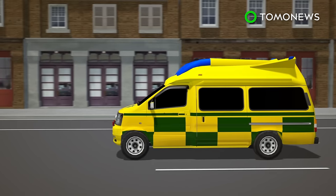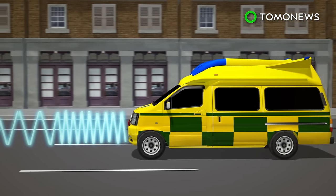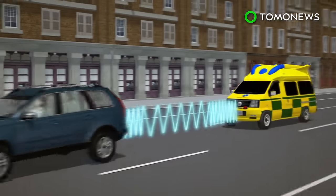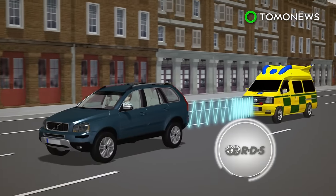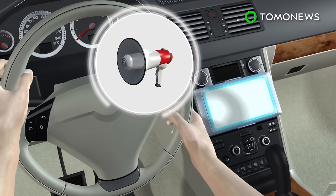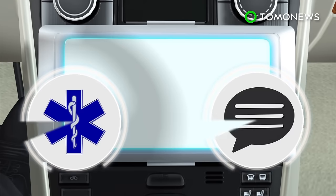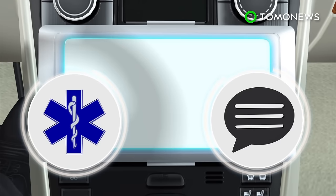Stockholm ambulances are trialing a system that emits an FM radio signal which is picked up by vehicles with a radio data system. Drivers' own stereo systems then alert them to slow down and make space for an approaching ambulance. The system interrupts all audio playback inside vehicles with a voice announcement about the presence of a nearby ambulance, accompanied by a text message on the stereo tuner's display.